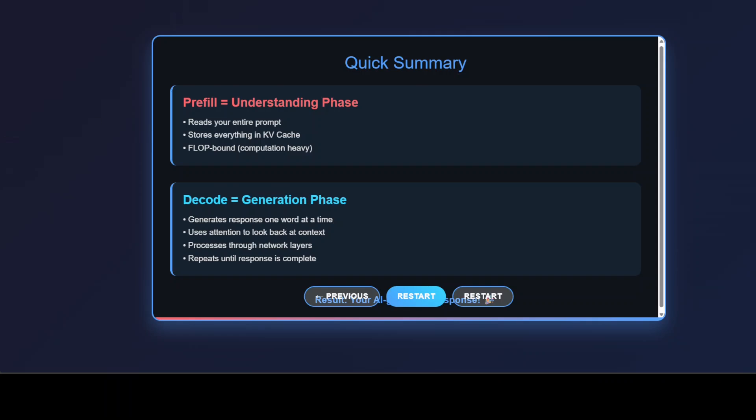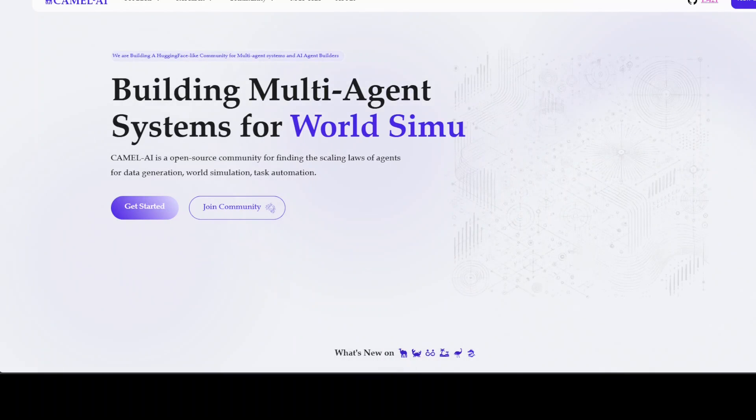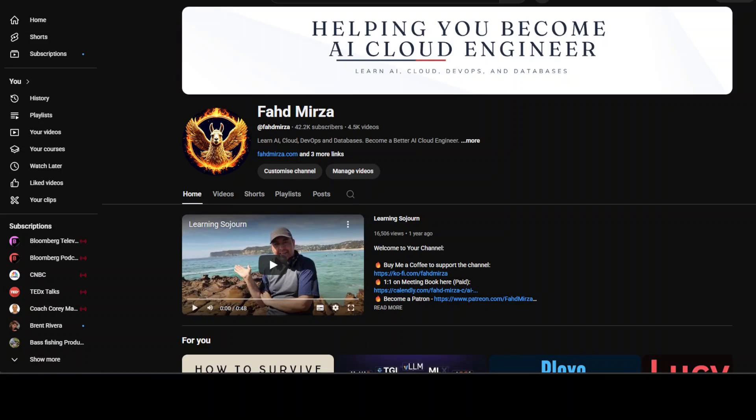I also want to introduce you to the sponsors of the video, Camel AI. Camel is an open source community focused on building multi-agent infrastructure for finding the scaling laws, with applications in data generation, task automation, and world simulation. Please like the video and subscribe to the channel — thank you for watching.